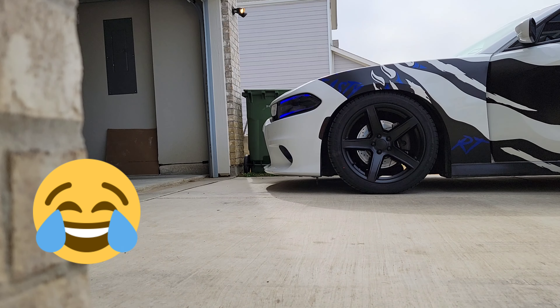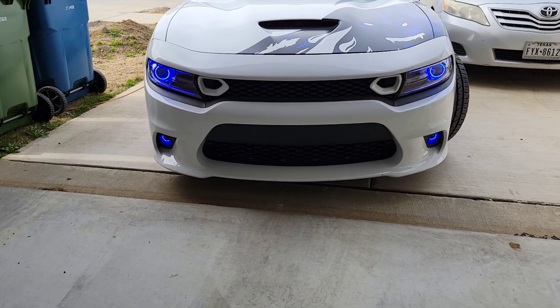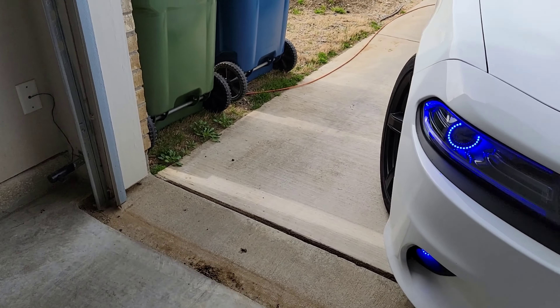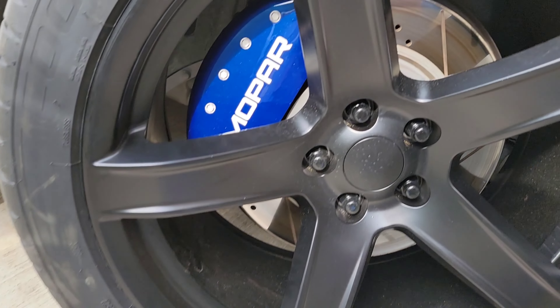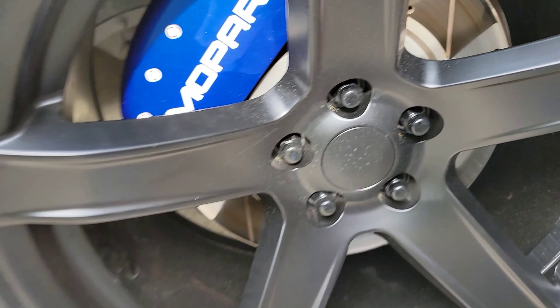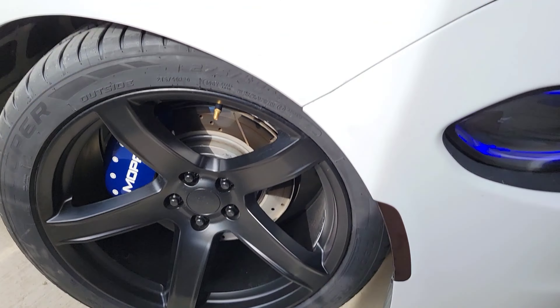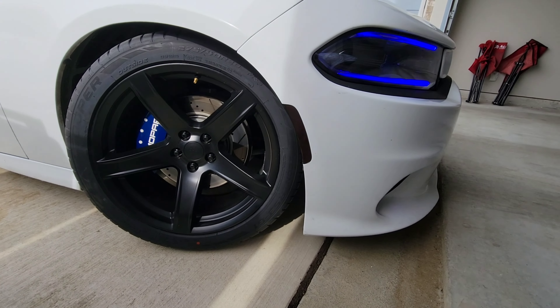I got these custom badges that have been sitting around that I haven't put on yet — these are about to go on as well. Custom badges. And I got to get my underglows redone on the car.